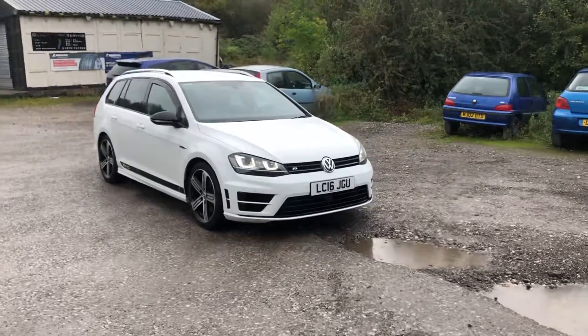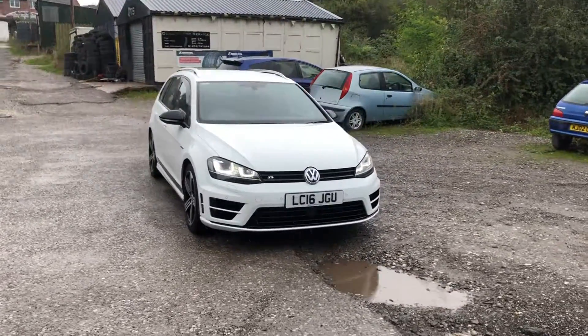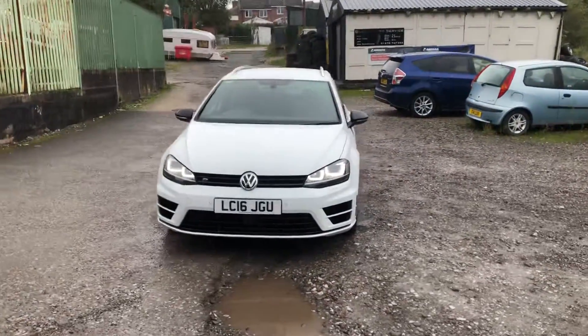Stunning Golf R Estate. This is a DSG model running at around 400 bhp. It's been mapped and had a few modifications including a DCAT.